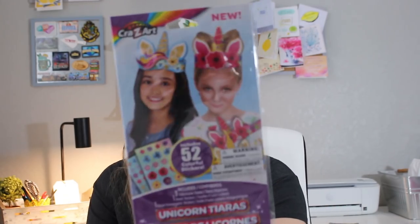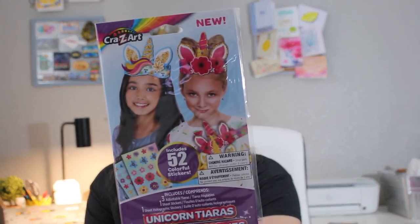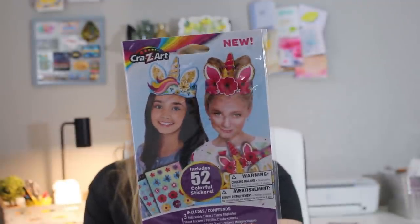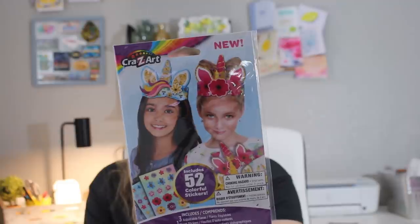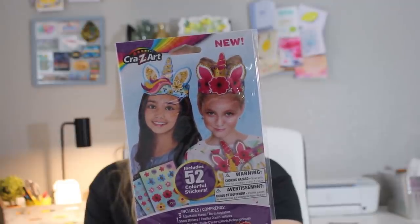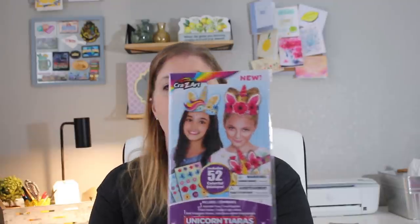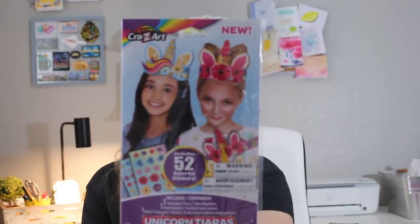For the girls, I found unicorn tiaras — it includes three adjustable tiaras, one sheet of stickers, and one sheet of holographic stickers, 52 stickers total. I thought this would be something fun for me to do with them — they could make mine for me and then make their own.